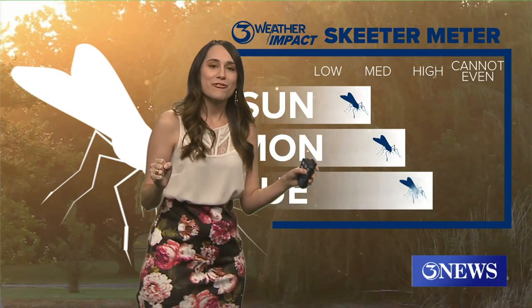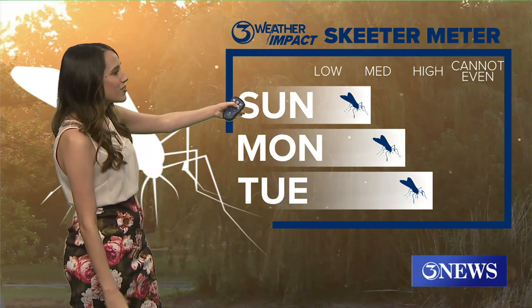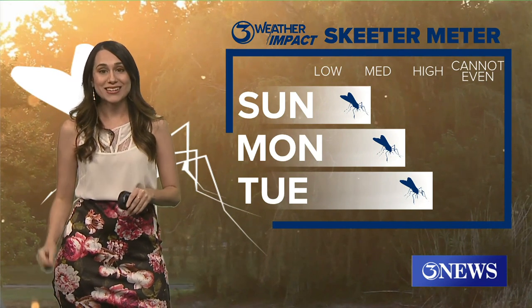Unfortunately, I hate this graphic — it's gross, but we've got to talk about it. The skeeters are going to come out heading into later this week.